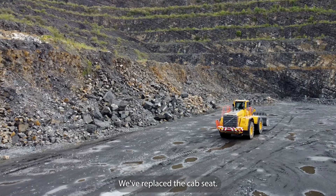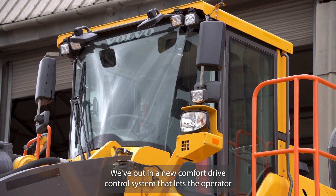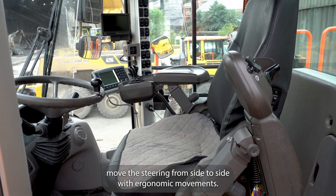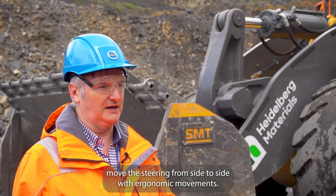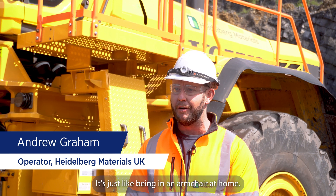As far as the operator is concerned, this is a new environment. We've replaced the cab seat, we've changed all the switchgear, and we've put in a new comfort drive control system that lets the operator move the steering from side to side with ergonomic movements. It's just so easy to operate — it's just like being in an armchair at home.